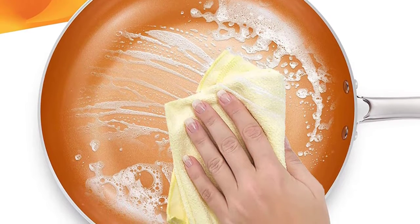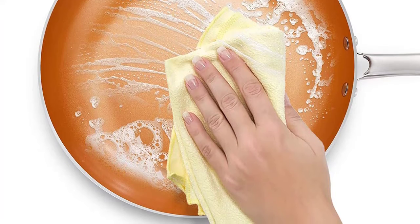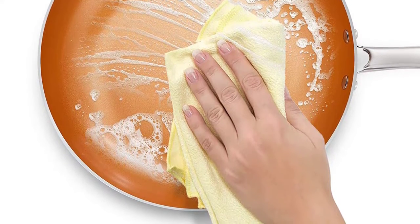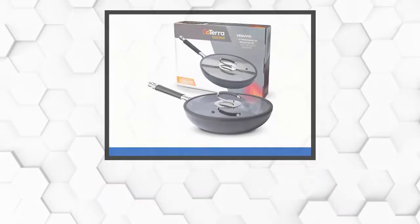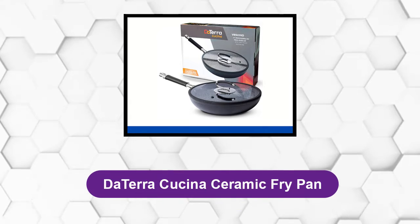Everything just slides right off the truly non-stick surface for optimum cooking. Ideal for use over low to medium heat with minimum oil or butter for a healthy diet. At number three: De Terracusina Ceramic Fry Pan.